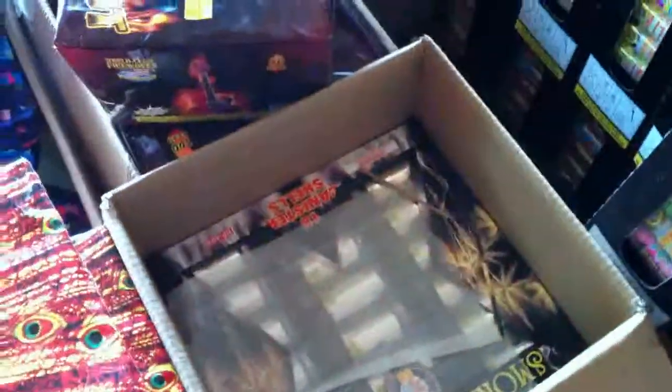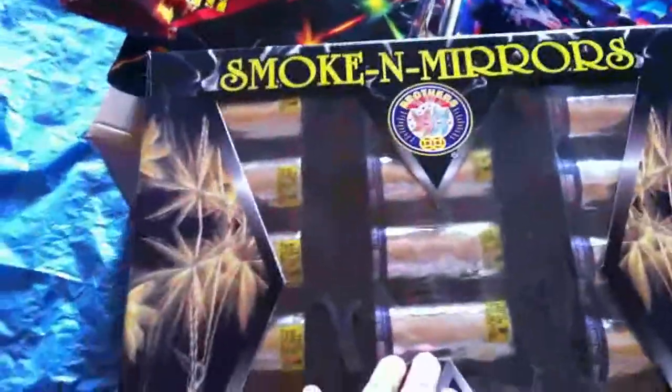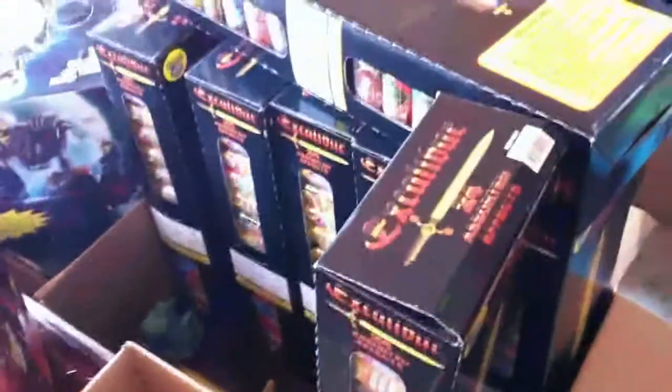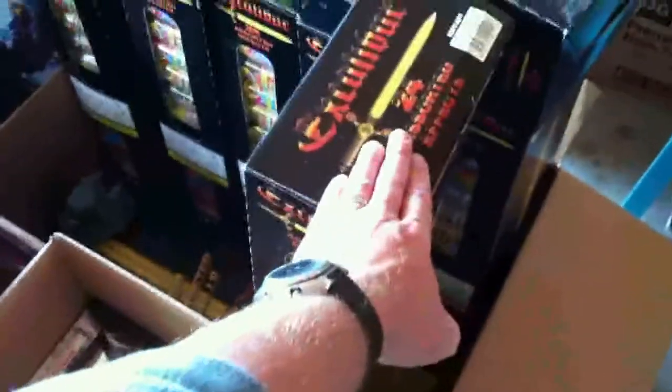We got some Smoke and Mirrors to go along with them this year — trying something a little different. We got a good recommendation on this so we decided to give it a shot. We got six boxes of these as well. There's a lot of chrome — truck drivers love chrome, so that's always a good thing. There are 18 rounds in each box, and with the Excaliburs there are 24 rounds per box.